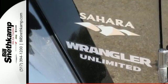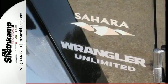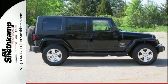From the off-road to the highways and byways, the ever-popular Wrangler can tackle them all with amazing agility and style.